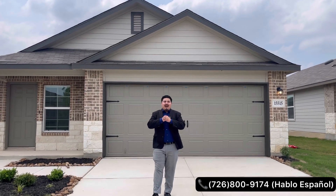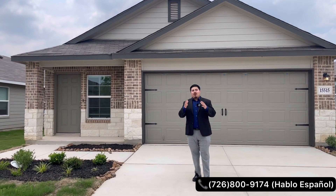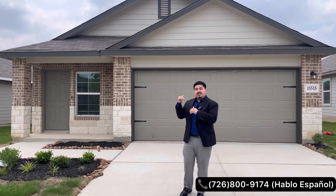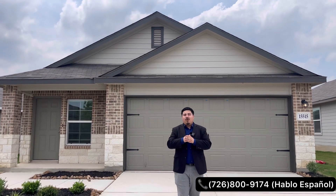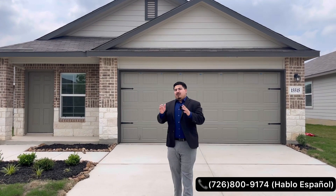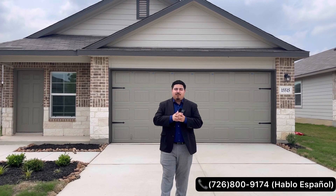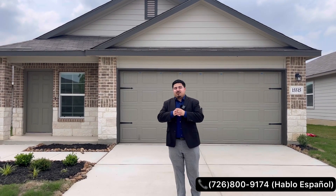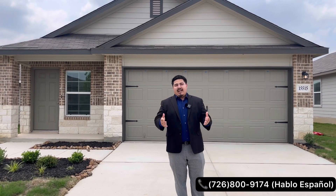Hey, what's going on everybody, welcome back to the channel, thank you guys for tuning in to another video. Today's home tour is going to be on the south side of San Antonio, checking out this gorgeous DR Horton right here behind me. This is going to be a three-bedroom two-bath home sitting on 1,550 square feet. DR Horton is offering some really great incentives — they're covering all your closing costs and buying down your interest rate to 4.99%.